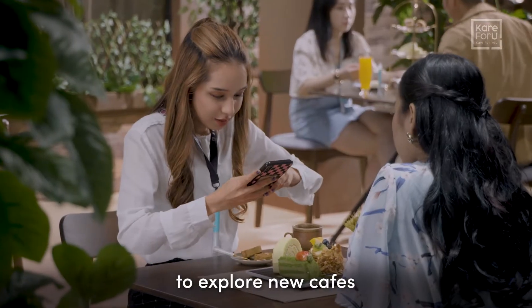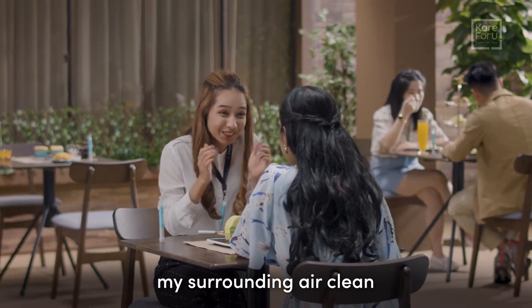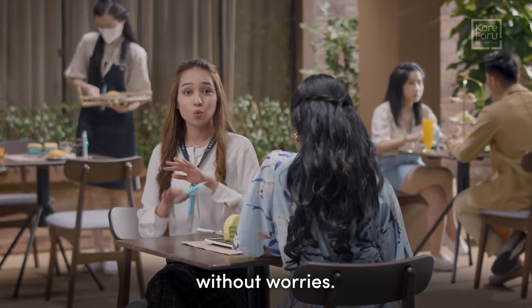I've always loved to explore new cafes with my friends. But how do I keep my surrounding air clean and protect myself in those crowded places? With EasyStick Dr K Shield, I can enjoy my meals without worries.